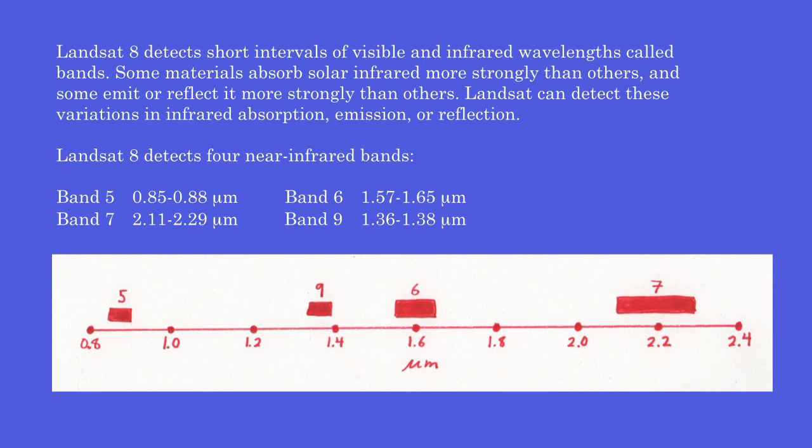Landsat 8 detects short intervals of visible and infrared wavelengths called bands. Some materials absorb solar infrared more strongly than others, and some emit or reflect it more strongly. Landsat can detect these variations in infrared absorption, emission, or reflection. Landsat 8 detects four near-infrared bands: Band 5 (0.85–0.88 microns), Band 6 (1.57–1.65 microns), Band 7 (2.11–2.29 microns), and Band 9 (1.36–1.38 microns).